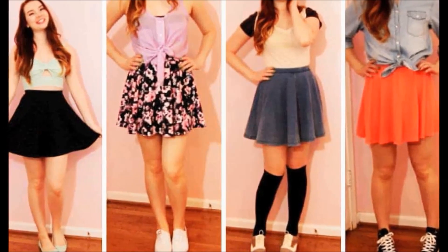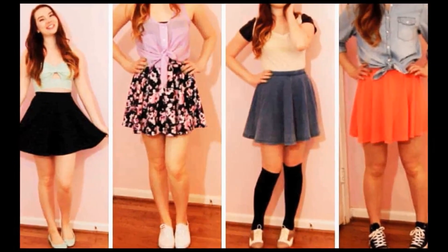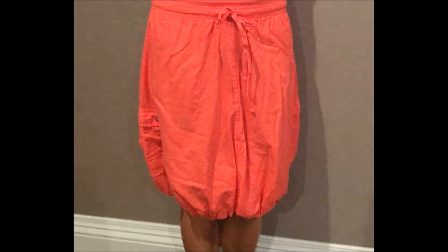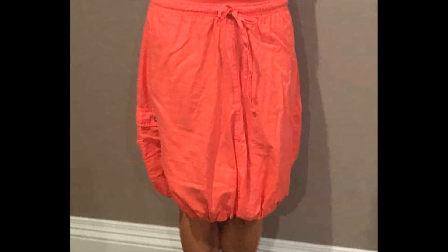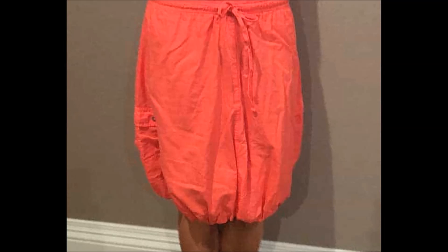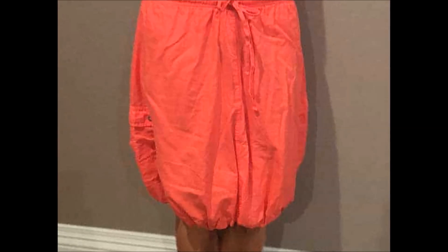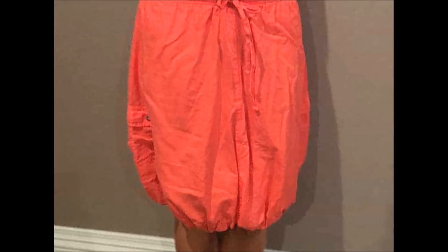Here I've mentioned 10 skirt styles that you can add to your shopping list to buy, just in case you don't have that type purchased. 1. Bubble Skirt: The bubble skirt pattern is the prettiest one in skirt styles. You can wear it with a floral design top or a simple plain tee. It also depends on which design or color your bubble skirt is in.